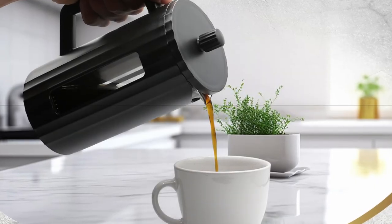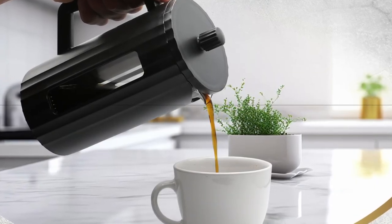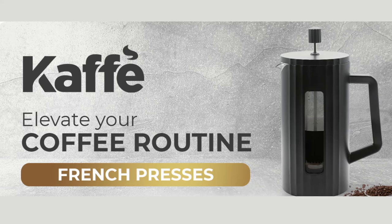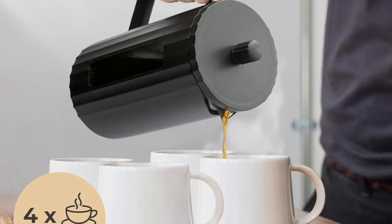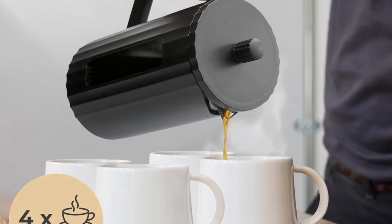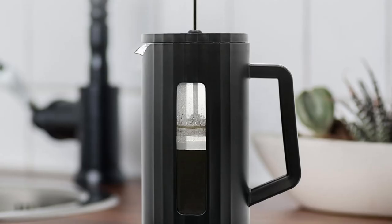There's something undeniably satisfying about the process of making coffee with a French press. The rich aroma, the simplicity, and the bold, authentic flavors — these elements come together to create a coffee experience that a regular drip machine simply can't match.